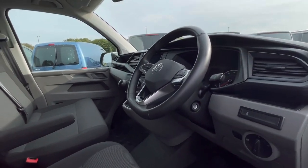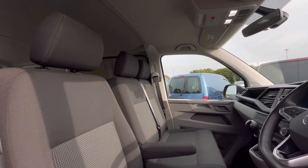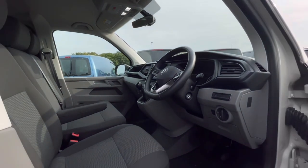Now as we access the front of the van, we have that comfortable interior filled with fantastic features. Starting off with the driver's seat which is fitted with an armrest, offering you and your passengers that relaxing driving experience.